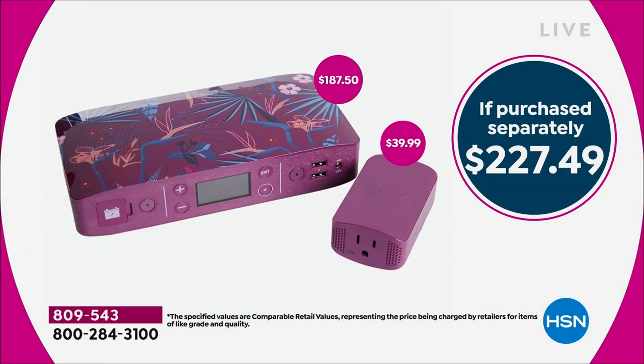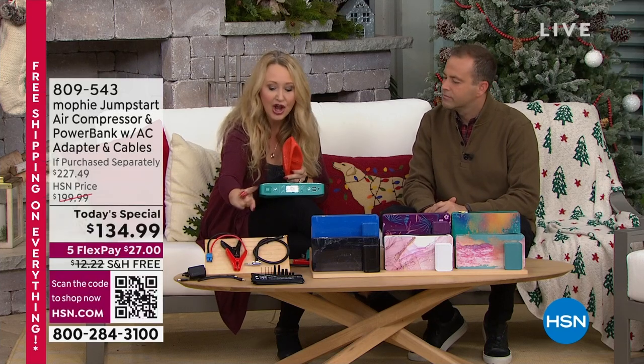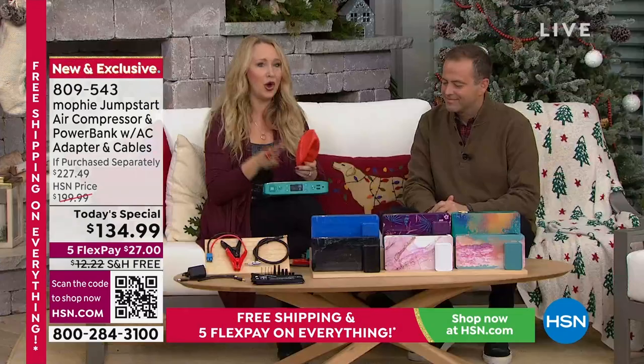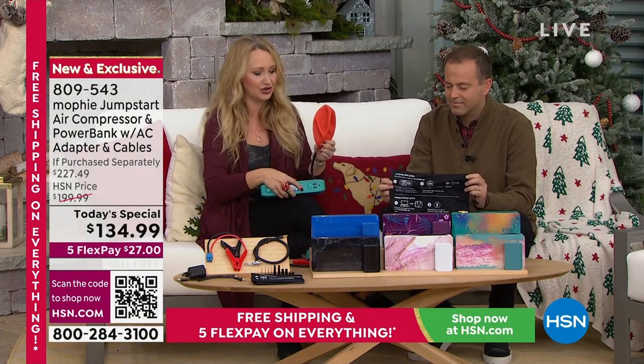I love to give a functional, practical gift that will get used. When they're charging their phone, they're thinking of me. When they're jump-starting their car, they're so relieved and glad they have it. You're getting all 10 of the inflation tips that you need — for air mattresses, sports balls, inflatables, pool toys — all 10 of those. You're also getting the carrying pouch, which houses all your accessories and has the instructions.